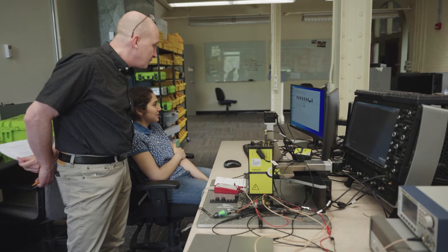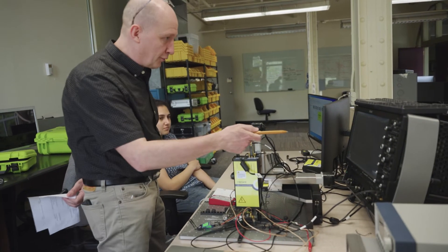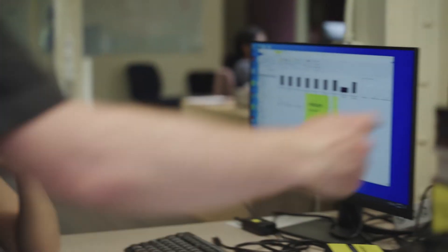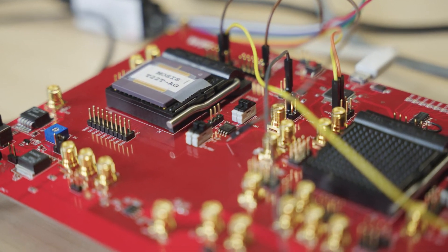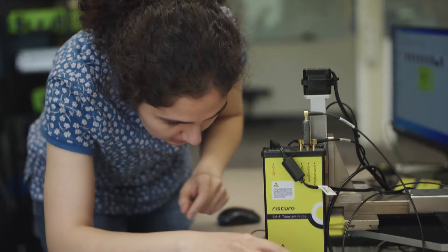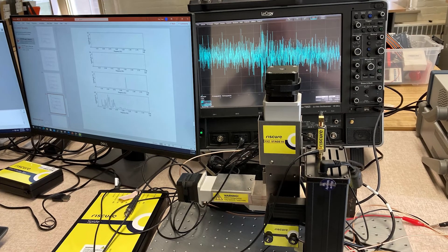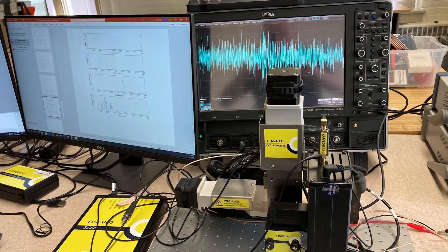Our hardware security research really has two components. We develop designs and prototypes, and we develop design methods and tools. Designs and prototypes are needed to help us understand the problem — what are the sensitivities in hardware security? For example, we build chips and demonstrators and then we measure them in our hardware setup. This produces complex signals which we then analyze using the latest machine learning techniques.